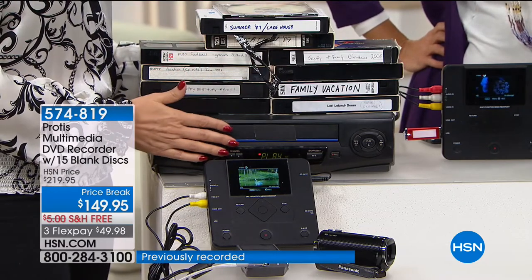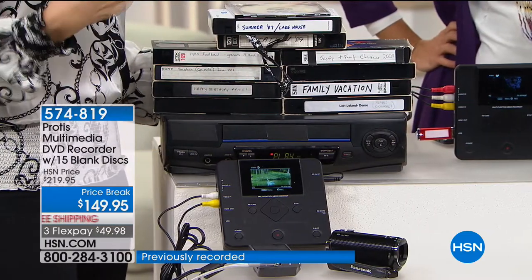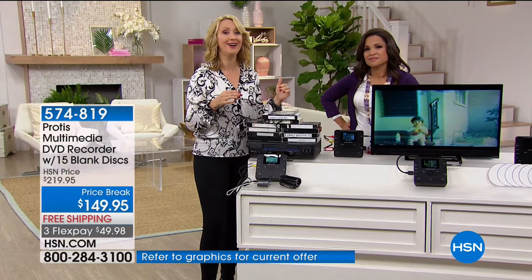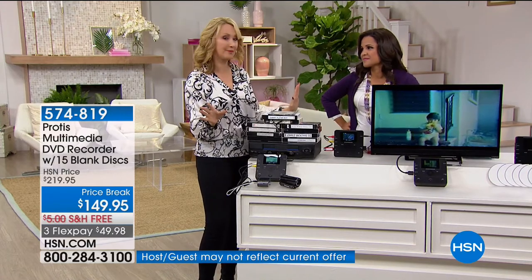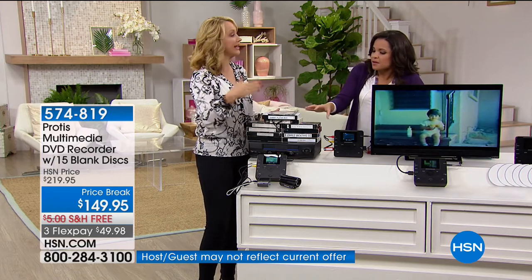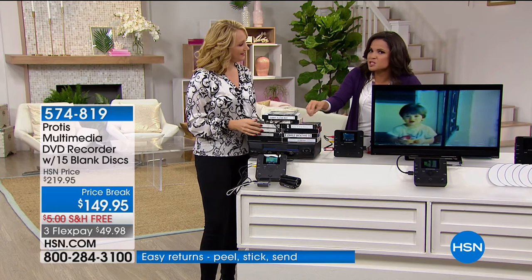VCRs are not being manufactured in the world anymore. We were warning everybody it was coming because we heard the last manufacturing facility was going to be shutting down. Well, it's done. No one is buying VHS anymore. Who's shooting in VHS? But we've all got these tapes and now our memories are stuck — no way to see them and enjoy them.